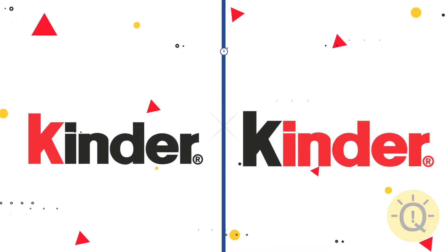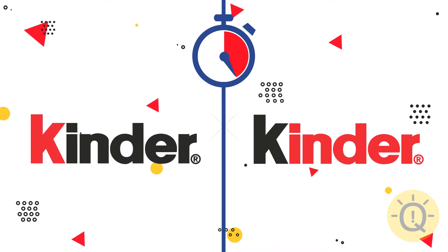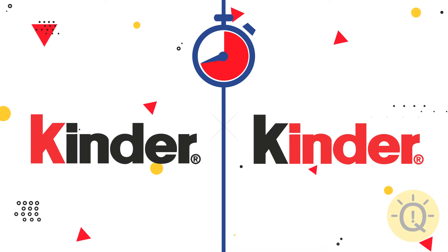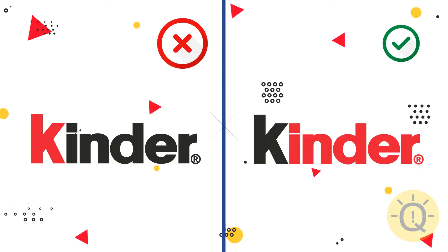What about Kinder? The right one is true.